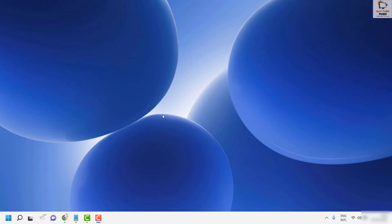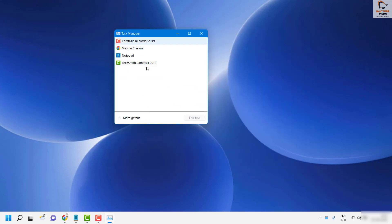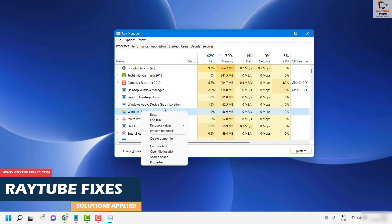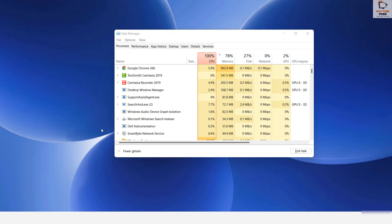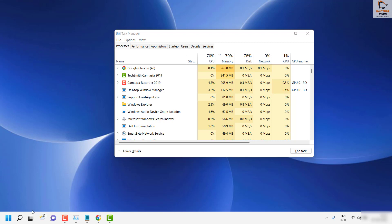As a first step, I would suggest you restart Windows Explorer. To do that, press Ctrl+Shift+Escape on your keyboard to open up the Task Manager. If you see fewer details, click on 'More Details'. Once there, go to the Processes tab, right-click on Windows Explorer, and click Restart. This will restart the process and relaunch it on your computer.